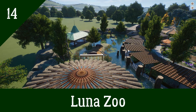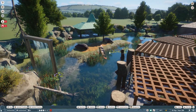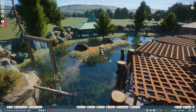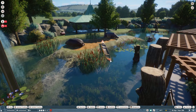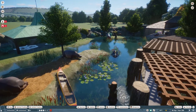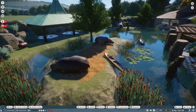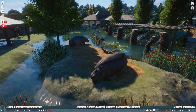Hello there, welcome back to Planet Zoo. Thanks very much for joining me today, I do hope you're well. Here we are back in Lunar Zoo and in our last episode we were building this — if I do say so myself — this very beautiful looking hippo habitat. As you can see our hippos are all very happy here, all lying around being lazy as hippos do.